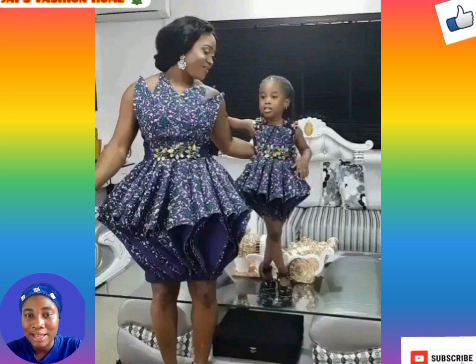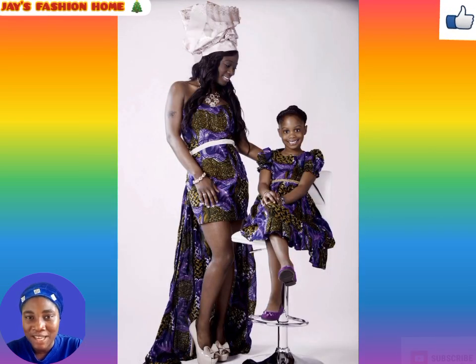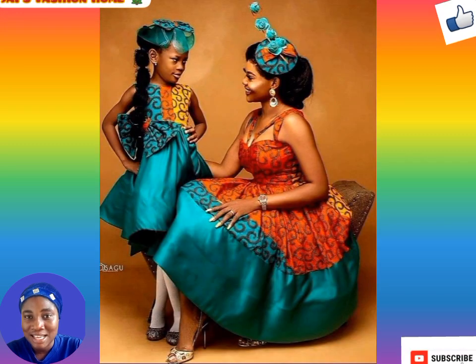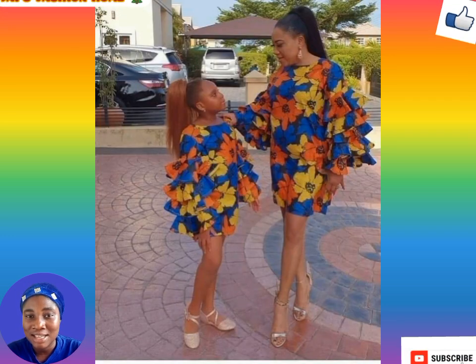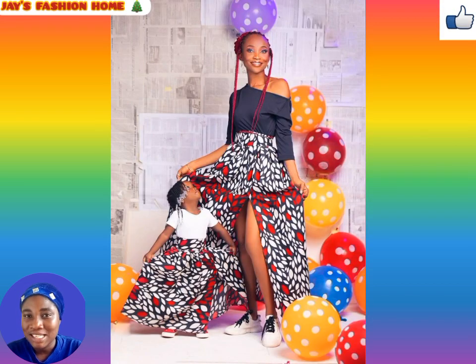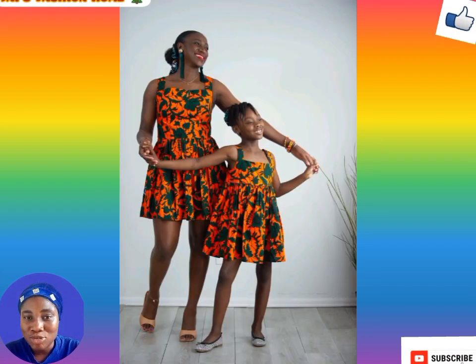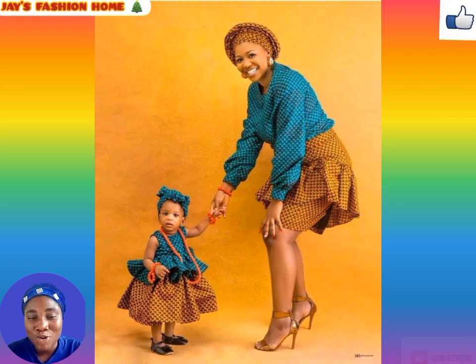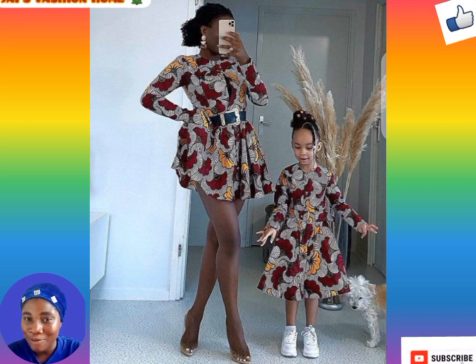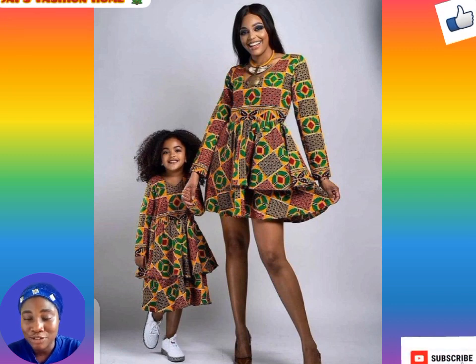Ankara style for mom and daughter is actually a great idea and trending nowadays. I've seen a lot of images of ankara styles for mom and daughter and they are full of love and beauty. It is something quite magical and beautiful — the beauty of motherhood is unexplainable, and it is only people who have experienced it who truly understand. This ankara style for mother and daughter is so cute and good for people who know how to slay. This lovely collection will surely inspire a lot of mothers, and ankara fabric is a perfect choice.